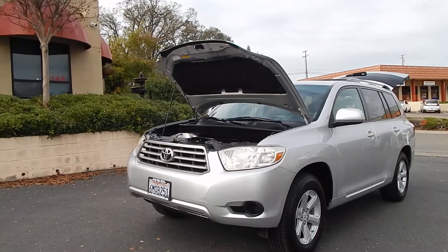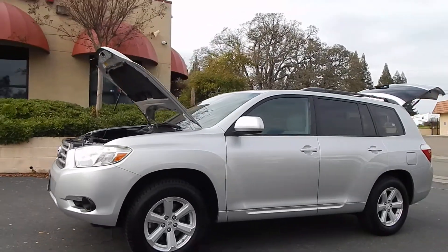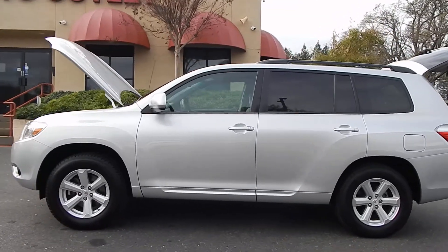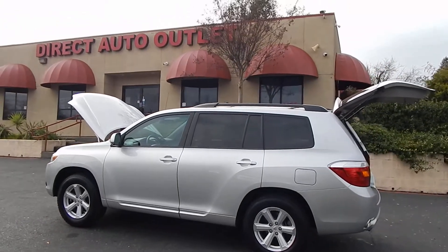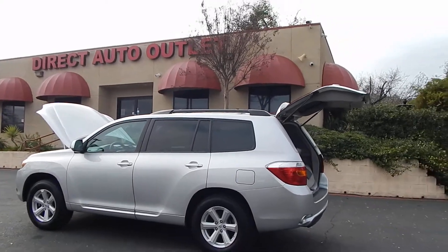Folks, you can find this vehicle and many others on our website at www.directautooutlet.com. You can also phone us here at the lot at any time at area code 916-765-7575. I do want to take this opportunity to thank you for taking the time to look at our video. We sure do hope to see you down here at the lot soon. Thank you and have a great day.